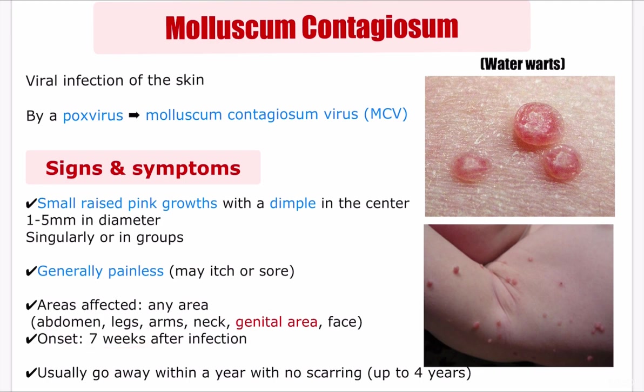Molluscum contagiosum usually appears around 7 weeks after infection with the virus. The lesions usually go away within a year with no treatment and leave no scarring. It may last up to 4 years, and is known to last longer in immunocompromised patients.